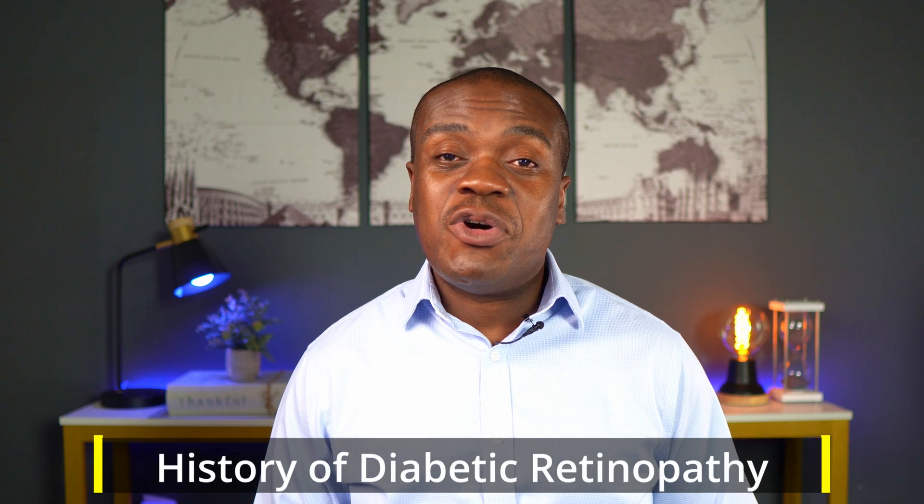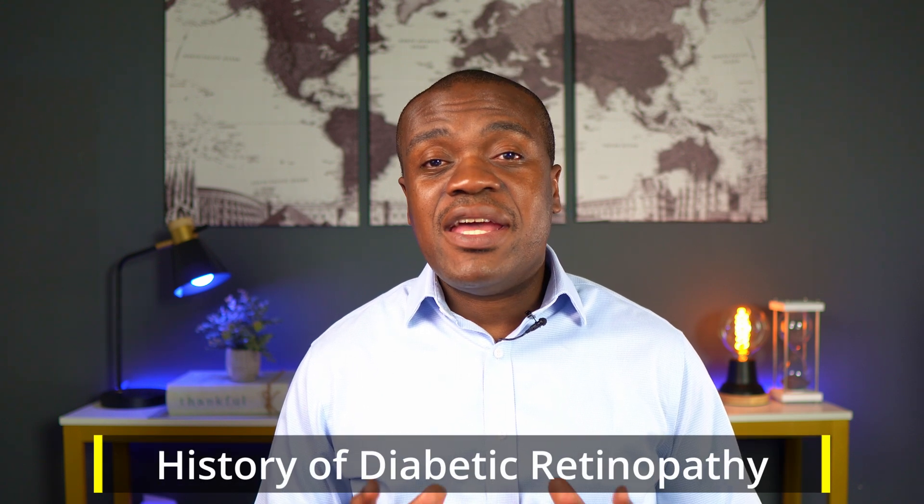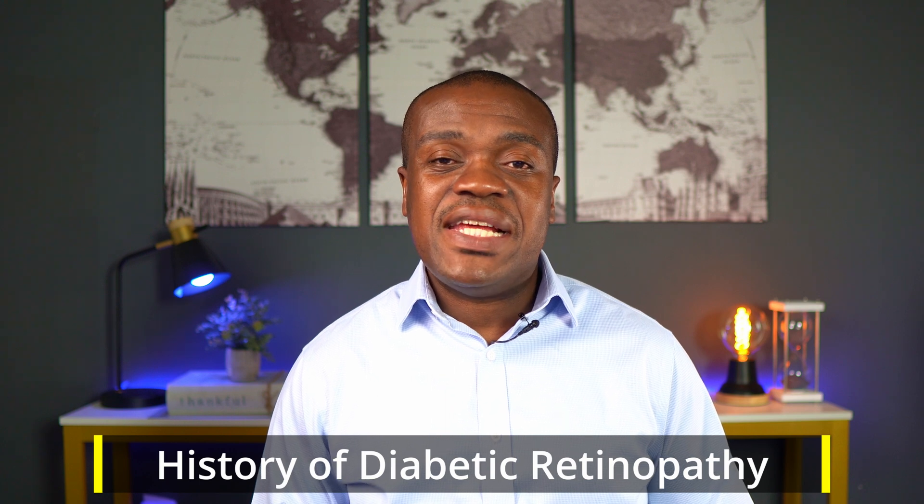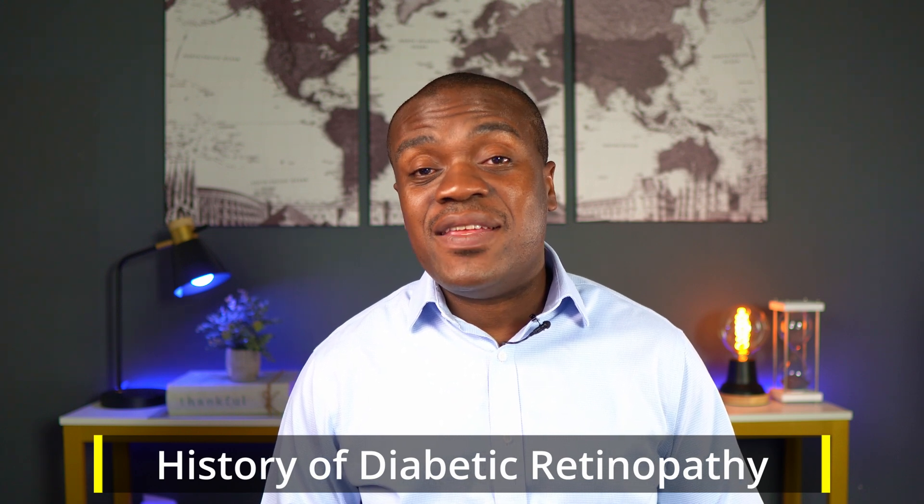Number two: if you have a history of diabetes and eye problems, or what we call diabetic retinopathy, it's a very good idea to alert your doctor, because WegoVy has been associated with worsening cases of retinopathy in people who already had that condition to begin with.